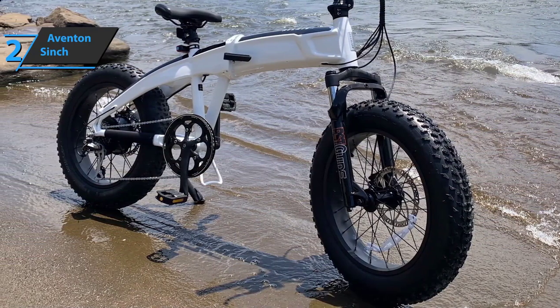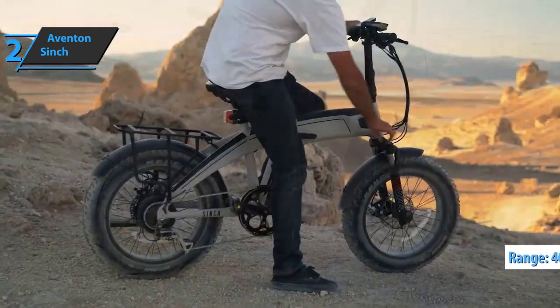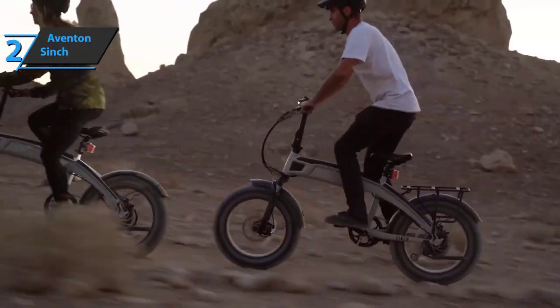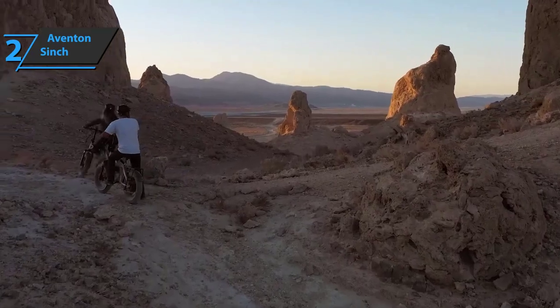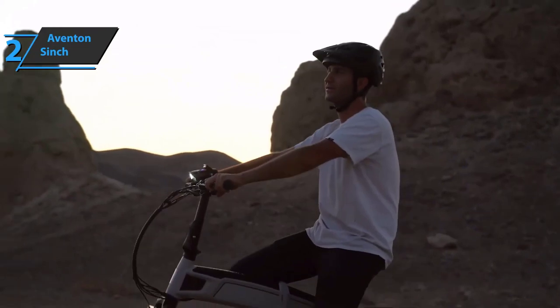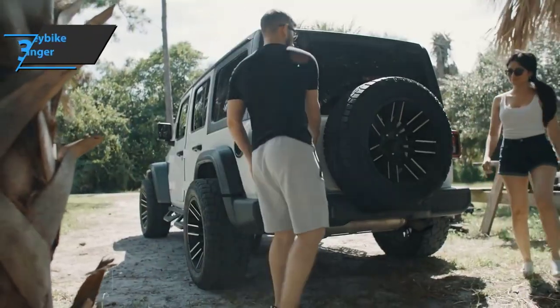The Cinch also includes a stunning color LCD display that can be connected to the Eventon app for added functionality. The bike's functions can be controlled via the remote on the left side of the bar, where you'll also find a thumb-operated throttle if needed. This is a quality product and all we can do is recommend it.